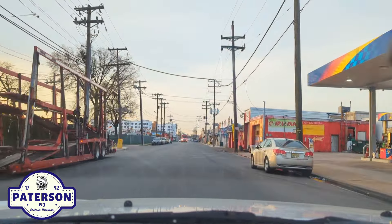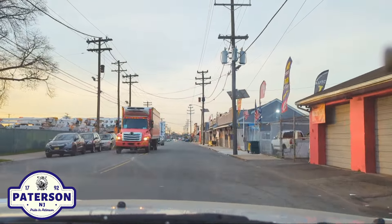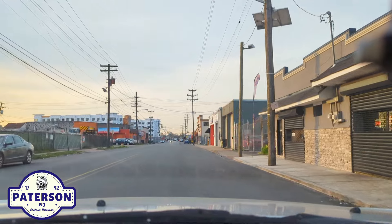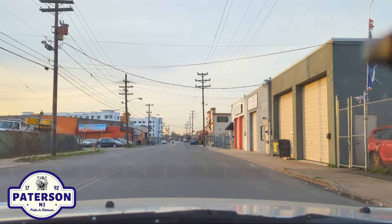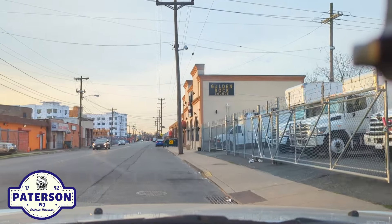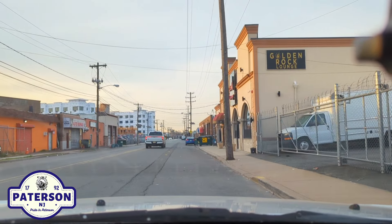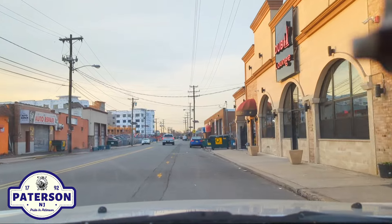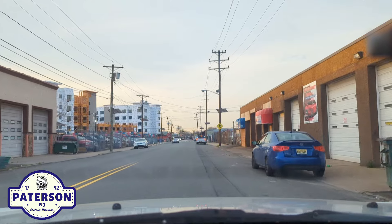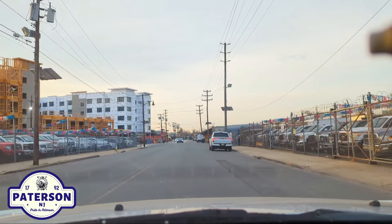Now up ahead is the farmers market. This isn't quite the market yet but this is an iconic location. As you see on the left there, we've got construction — I don't know what's being put up there, but this is the latest update. On the left you see some buildings under construction. Many of you from Patterson, as we pass the Dubai Lounge here on the right, will know that that was the site of the old Passaic County Administration Building. So we're not quite at the farmers market yet but we're almost there.